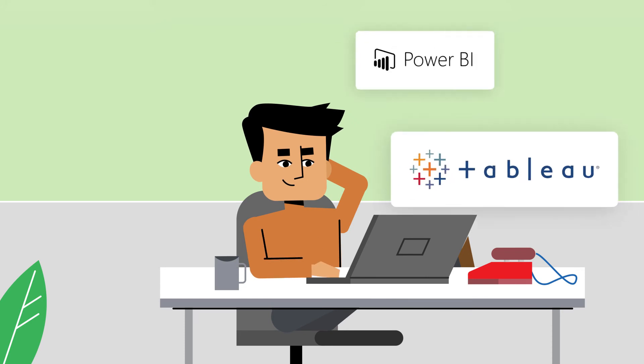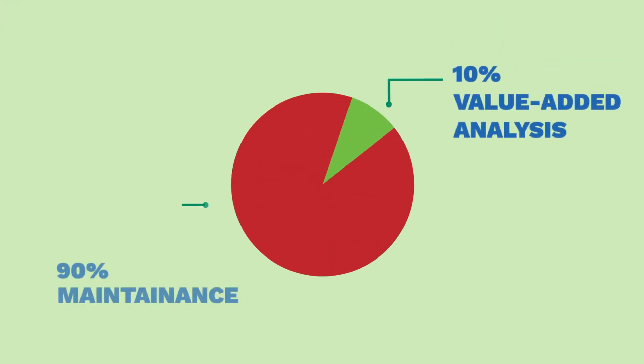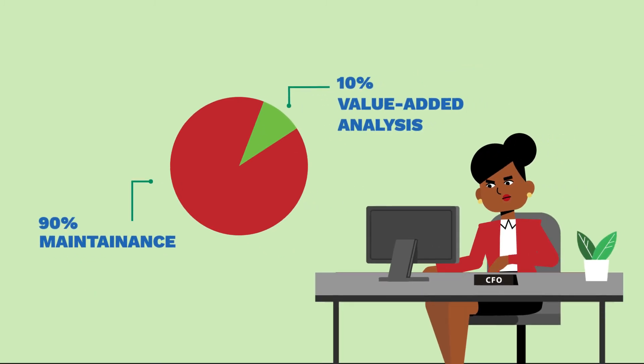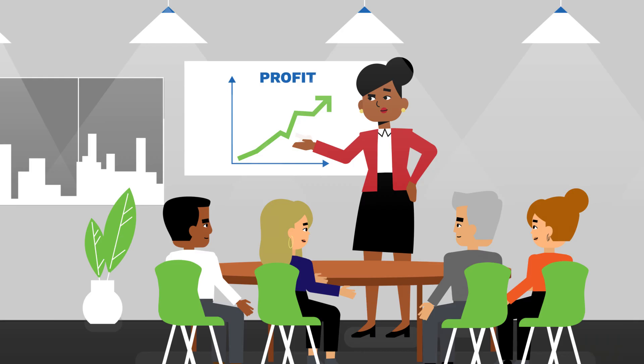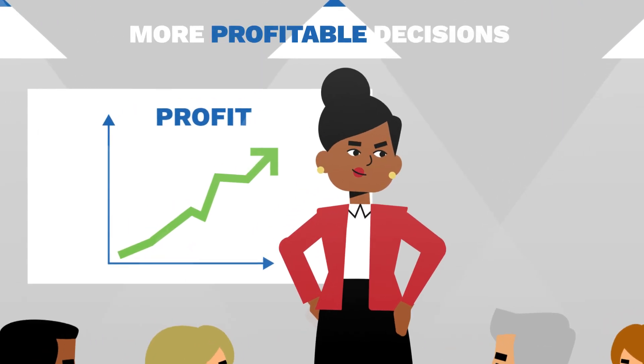Reporting tools like Tableau and Power BI snap right on. Stop wasting 90% of your talented analysts' time reconciling spreadsheets. Flip the ratio — now 90% is spent on value-added analysis. Show up to executive meetings confident. Lead your team to more profitable decisions with A3 Enterprise Excel.